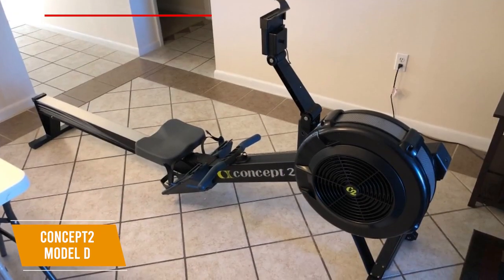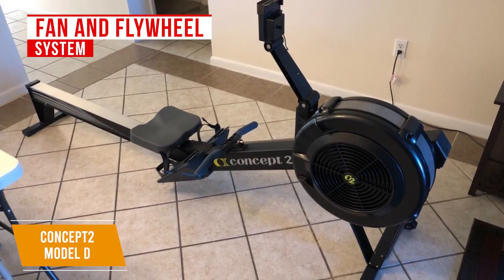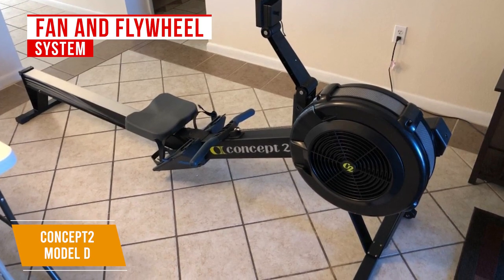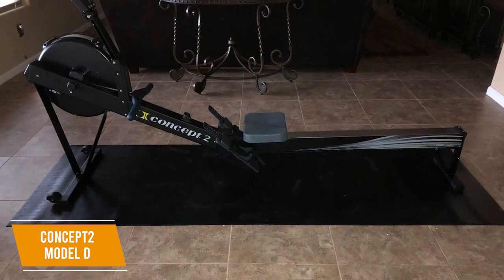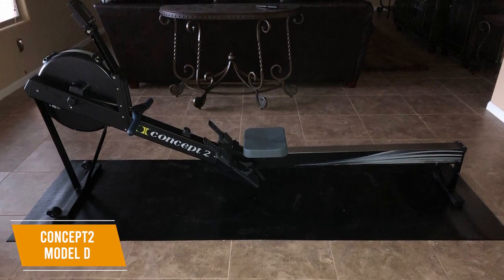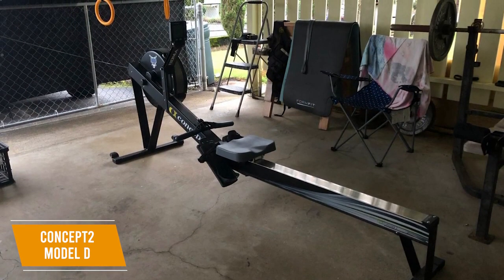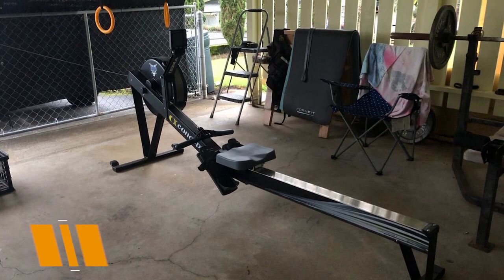The Model D utilizes a large, semi-open fan for air resistance and a flywheel system to provide tension for each stroke. You also get a dampener to help adjust the resistance level depending on your preferred intensity, so it's suitable for beginners and experts alike. It has an ergonomic handle with a 10-degree bend to help you find a natural position, and a contoured seat that glides easily, though some might find it too hard. The Concept2 Model D is an air-resistance rowing machine that delivers outstanding performance, with a useful monitor, a comfortable handle, and easy storage.